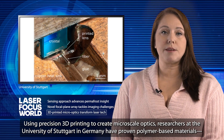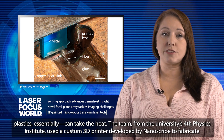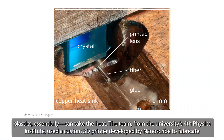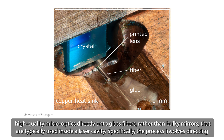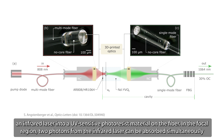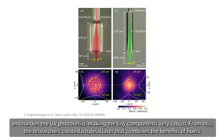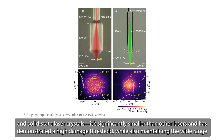Using precision 3D printing to create micro-scale optics, researchers at the University of Stuttgart in Germany have proven polymer-based materials — plastics essentially — can take the heat. The team, from the university's fourth Physics Institute, used a custom 3D printer developed by Nanoscribe to fabricate high-quality micro-optics directly onto glass fibers, rather than bulky mirrors typically used inside a laser cavity. Specifically, the process involves directing an infrared laser into a UV-sensitive photoresist material on the fiber. In the focal region, two photons from the infrared laser can be absorbed simultaneously and harden the UV photoresist, making the tiny components very robust. From this, the researchers created a hybrid laser that combines the benefits of fibers and solid-state laser crystals.